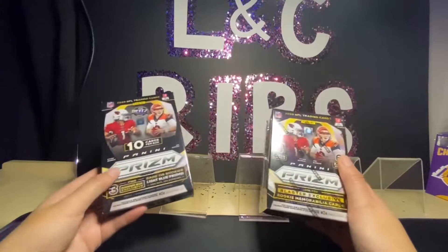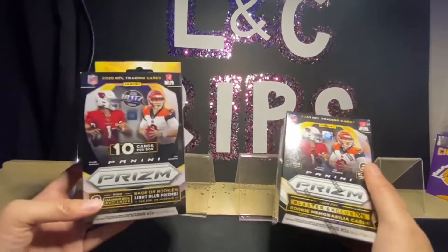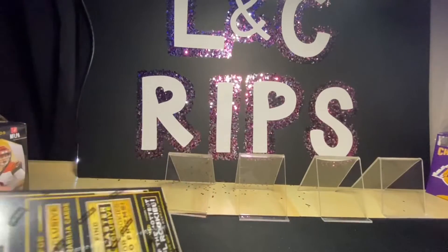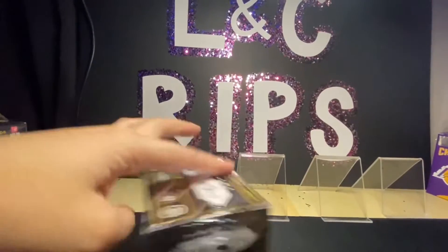We're opening the Prism NFL hanger and blaster box today. Hopefully the camera is set up okay — I'm trying to include the poster for you guys. I'm gonna try to get a new background soon. We'll start off with the blaster and then we'll go into the hanger.